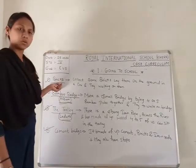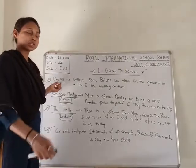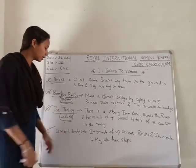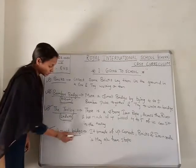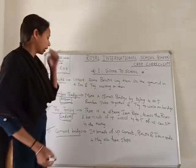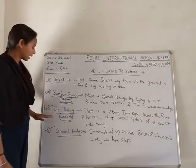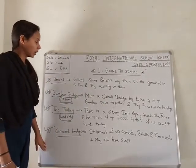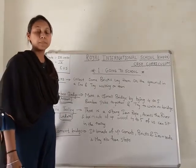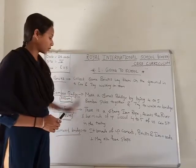So when children go to school, we have 4 activities: number one is Bricks, number two is Bamboo Bridges, number three is Trolley, and number four is Cement Bridges. These are the 4 points — please follow and note them down.